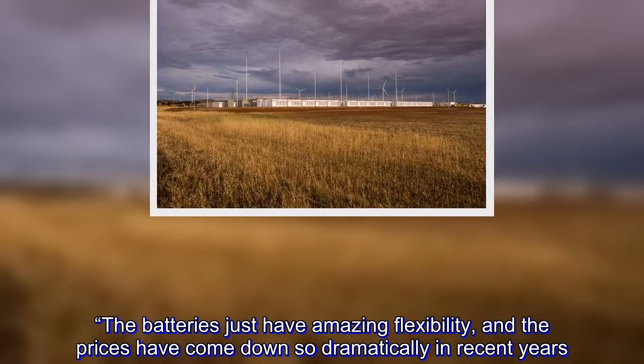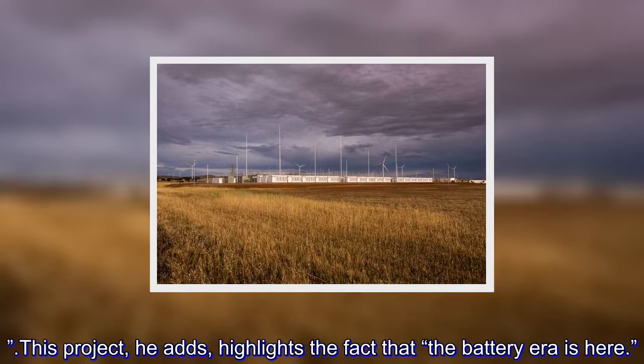This project, he adds, highlights the fact that the battery era is here.